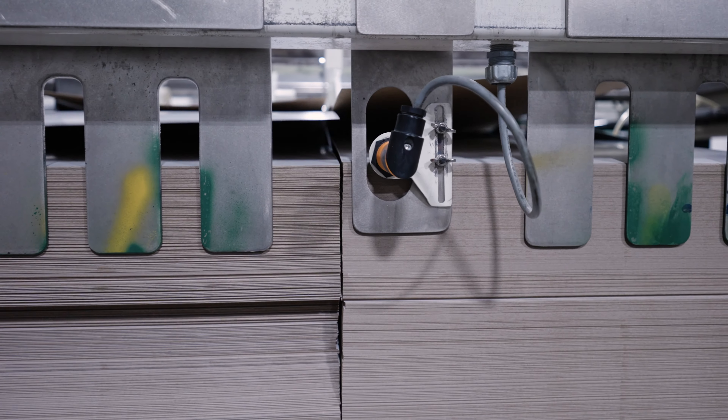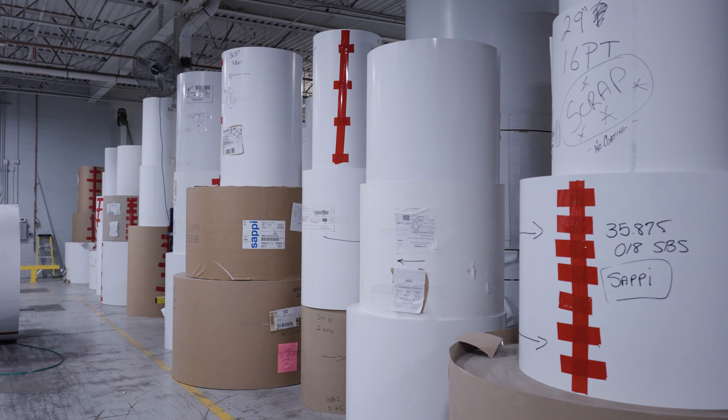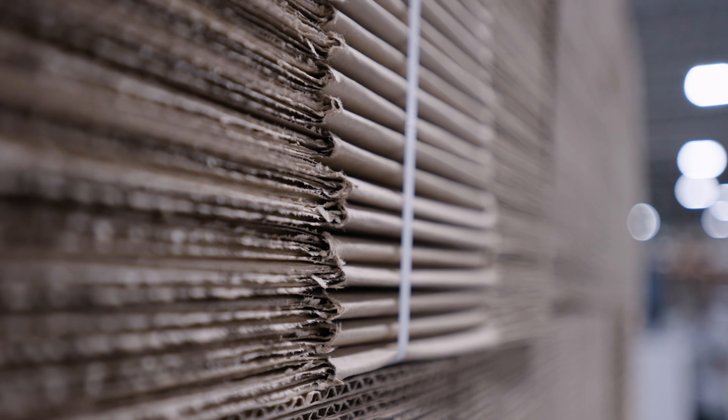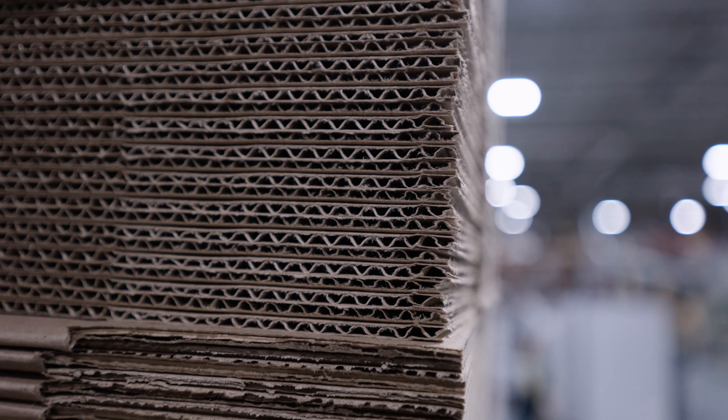It goes back to over a hundred years ago to 1915. My grandfather founded a paper company in Hartford, Connecticut, basically just selling paper, scrap paper and twine that was used mainly for wrapping in the grocery stores and laundries.